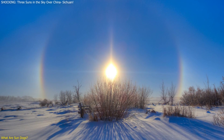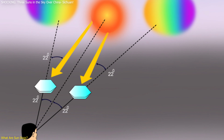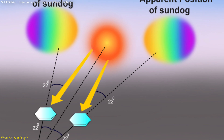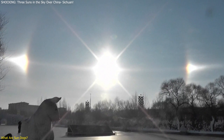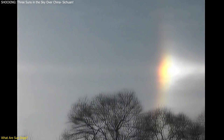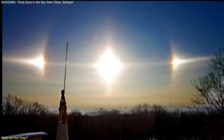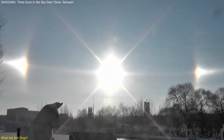What makes sun dogs particularly captivating is their appearance. They typically form at a 22-degree angle from the sun, creating bright, colorful spots that can be mistaken for additional suns. This can create the illusion of multiple suns in the sky, which is exactly what happened in Sichuan Province. The people there witnessed what seemed like three suns rising simultaneously, leading to widespread astonishment and even some fear.